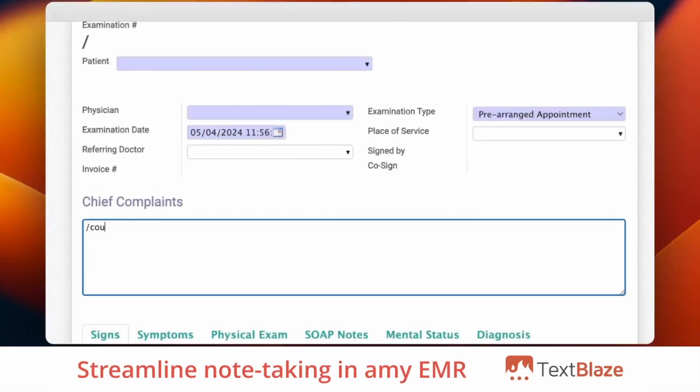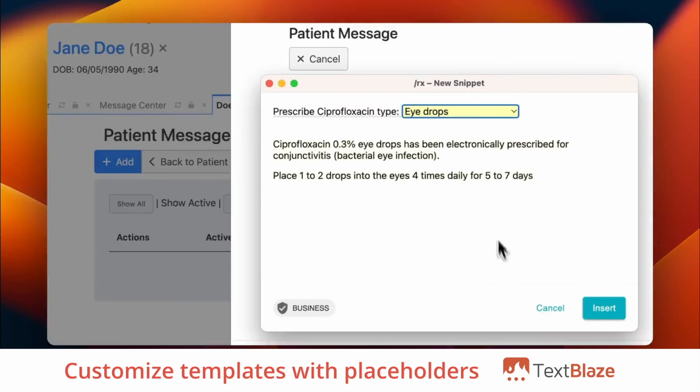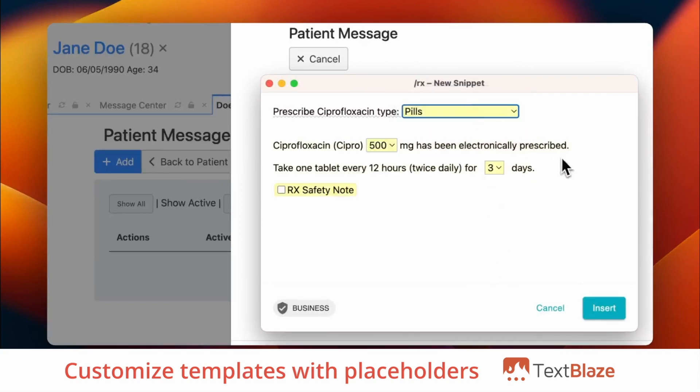With TextBlaze, you can create shared smart text templates to streamline note-taking in any EMR. You can add placeholders in your snippets to help you quickly capture information. Use drop-down menus, text fields, and toggle fields to customize your templates in real-time.